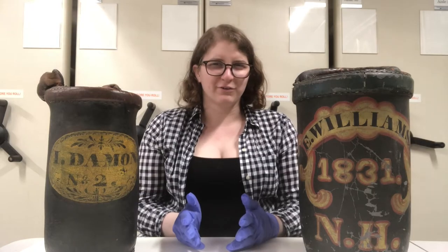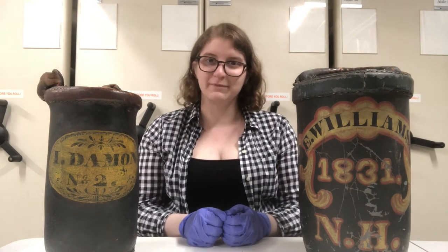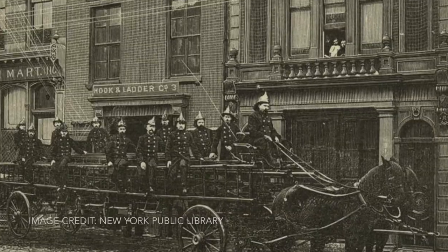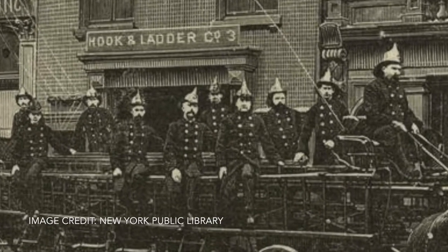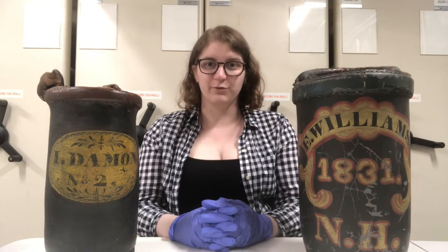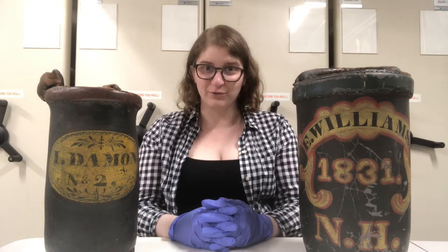You might be asking yourself, what is a fire bucket? If my house was on fire, I would just call the fire department. But what happens if there is no fire department? The United States didn't have widespread professional fire departments until the 1870s, but what about fighting fire before automotive technology, before the ability to pump water out of an engine, and even before the invention of the hose?